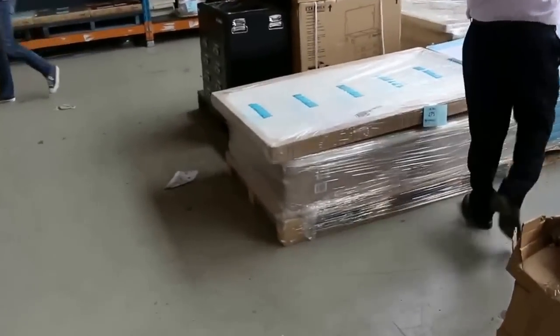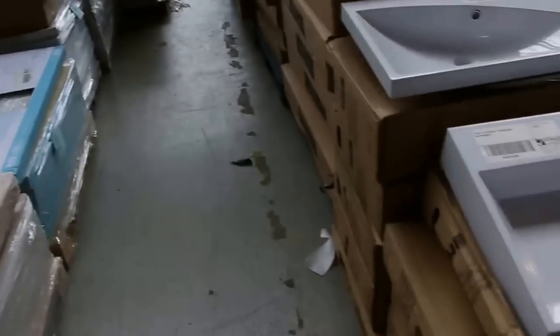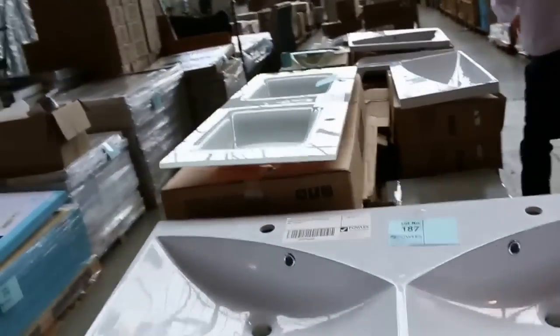Some new shower bases in this week as well — beautiful looking shower bases there. As well as some vanity basins — have a look at all the vanity basins that have come in: singles, doubles, all different shapes and sizes. They will be super cheap folks, so if you're after one make sure you check out your catalogue.